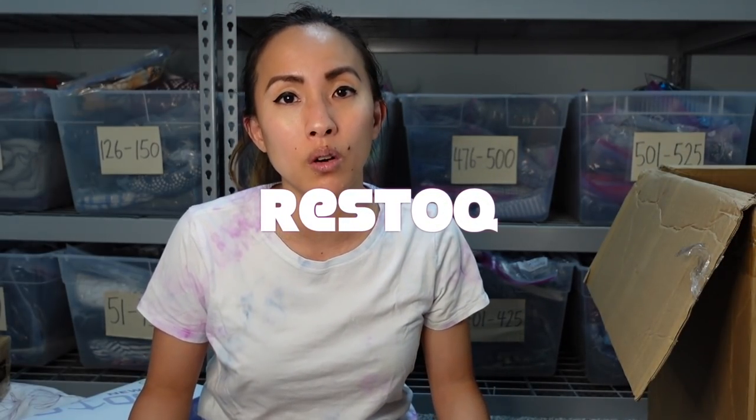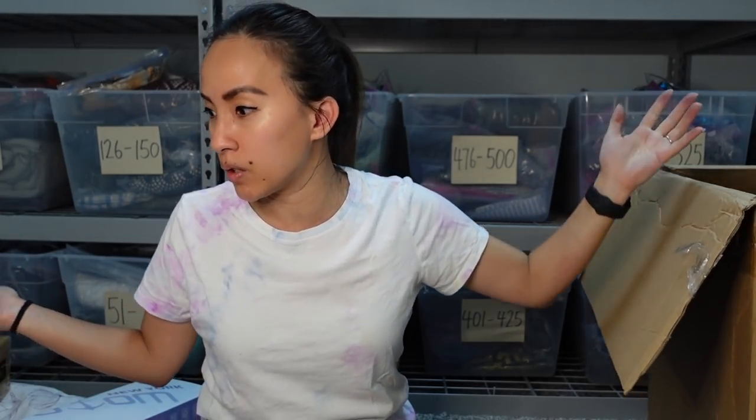If you like having a blend of things you want to keep for yourself from mystery boxes plus things you can sell, this might be a really cool option. The company is Restock — they're relatively new and seem to be sourcing Amazon returns to build these wholesale resale boxes for resellers. This was my one and only experience with them and I thoroughly enjoyed it. Let me know what you think, thanks for watching, don't forget to hit like, and I'll see you in the next one — bye!